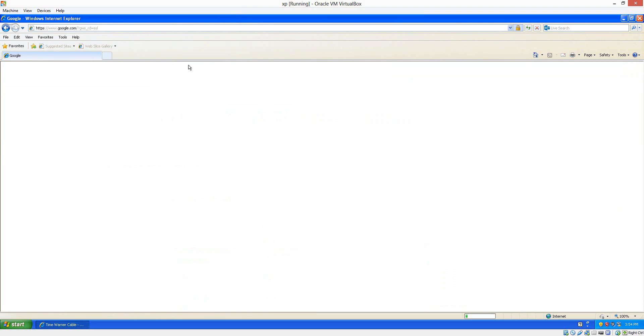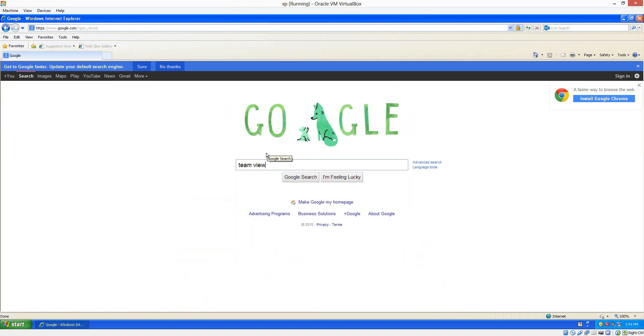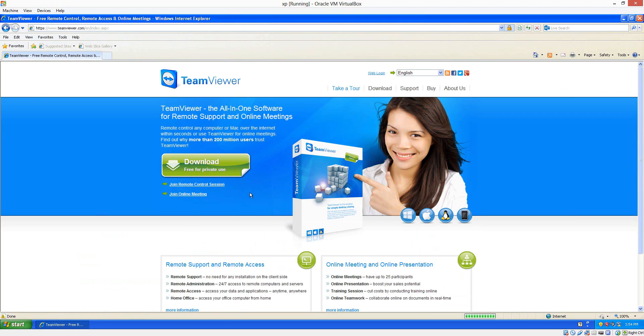I'm going to download TeamViewer so I can drag and drop files in and out. We'll see if it works or not. If it doesn't work, I'll create a shared directory. Yeah, this is how you do it.